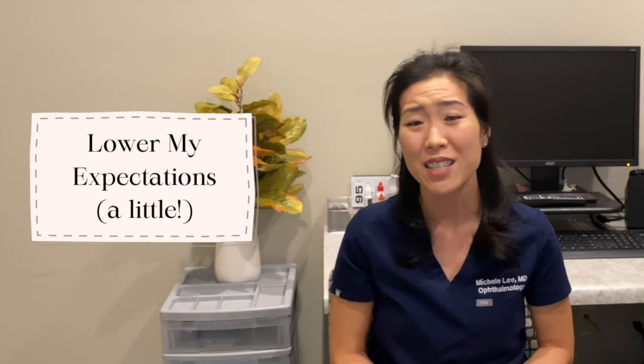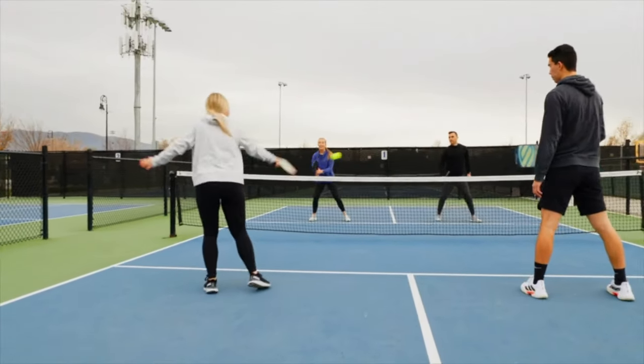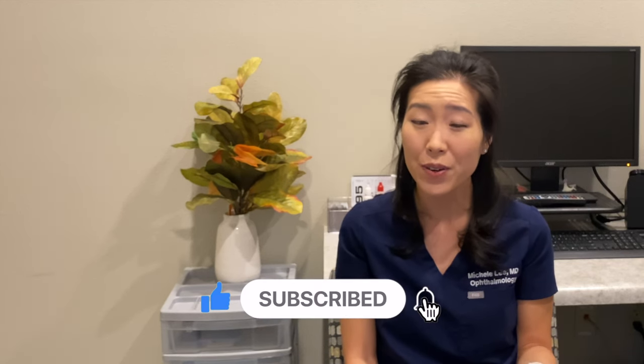Last but not least, if I were to have cataract surgery, I would make sure to lower my expectations a little bit, because I know there is no such thing as a perfect cataract surgery, a perfect lens, or a perfect outcome. I would be happy with an outcome that suits my visual needs and improves my quality of life. I hope you found that interesting — let me know your thoughts in the comments below, and thanks for watching.